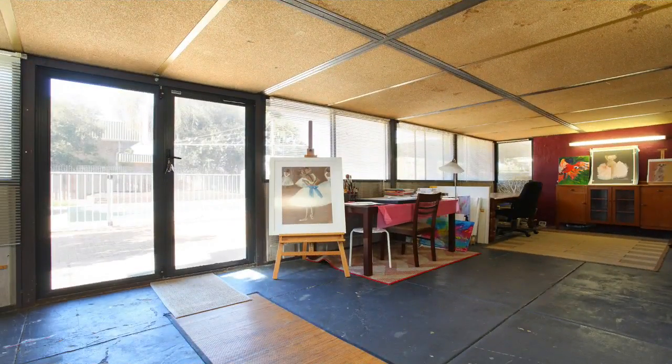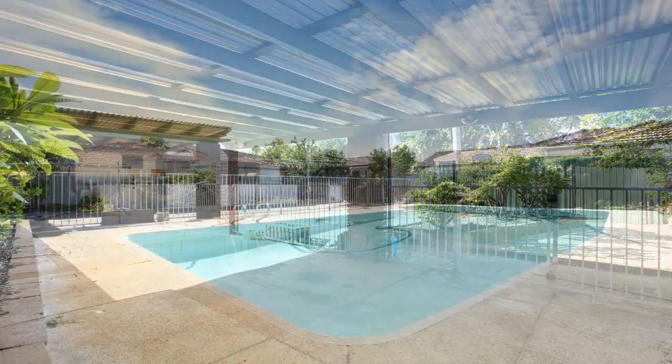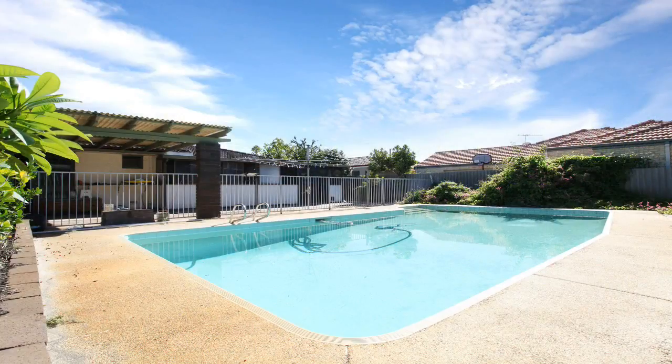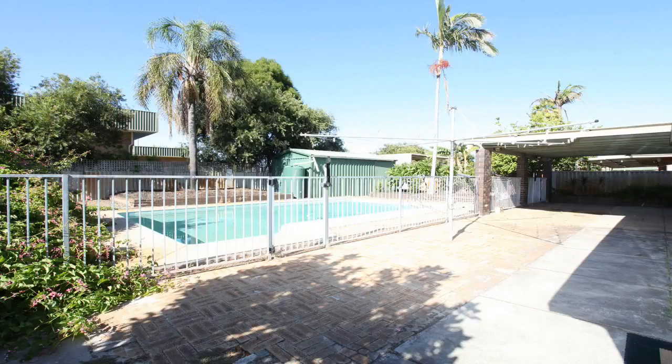There is also a huge games, family, or gym room at the back of the home which leads out to the backyard, where there is a large concrete saltwater pool which is fully fenced off. There is also a large shed and a 1,500 litre rainwater tank.